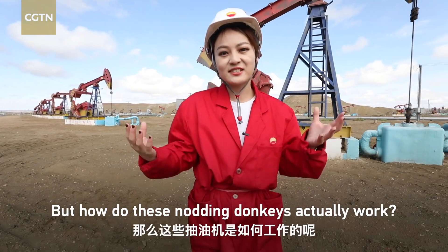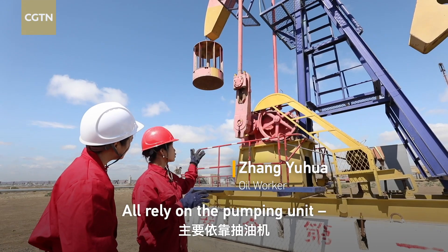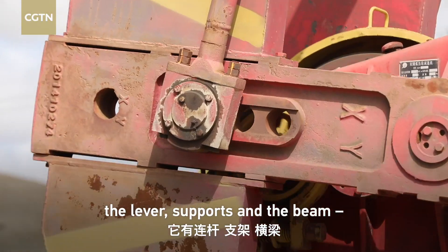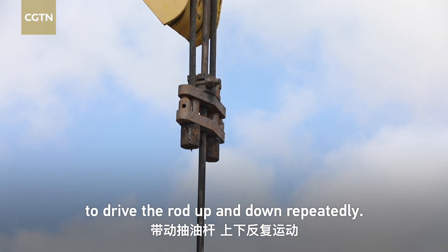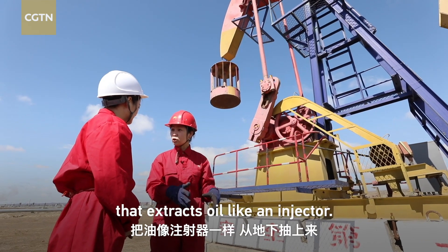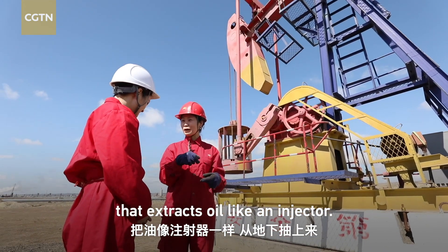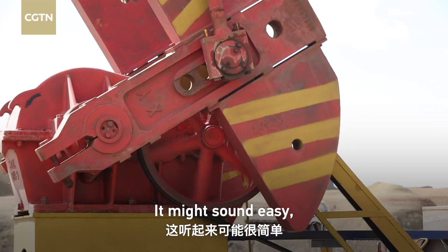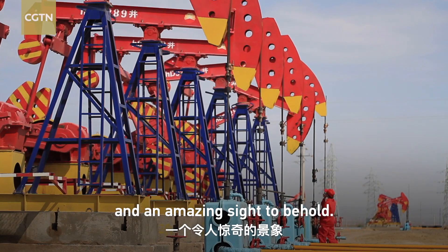But how do these nodding donkeys actually work? It might sound easy, but this is a significant process and an amazing sight to behold.